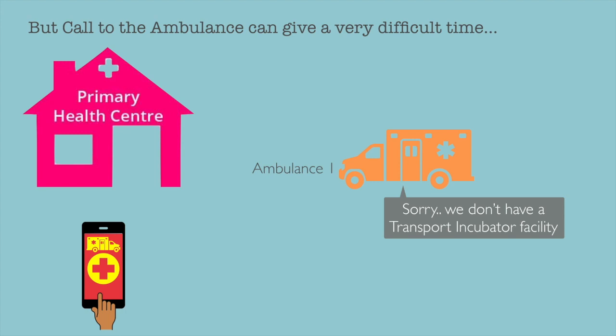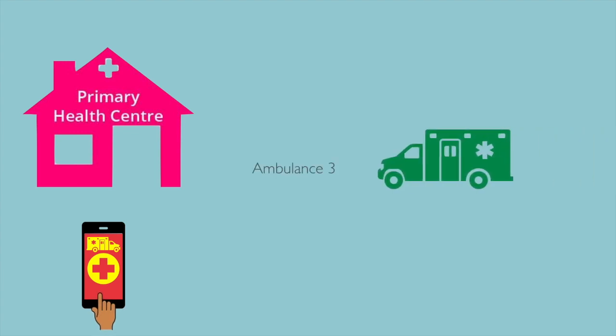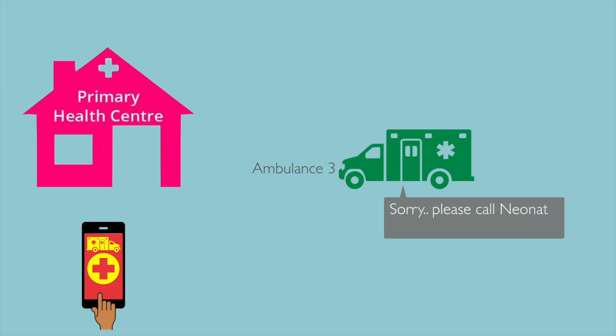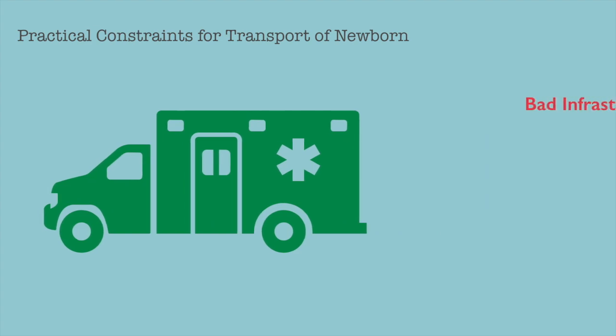Sorry, we don't have a transport incubator facility. Sorry, we can't reach on time. Sorry, please call a neonatal ambulance.